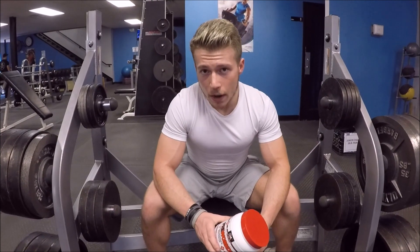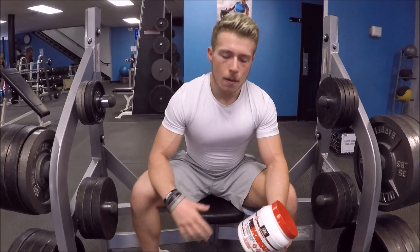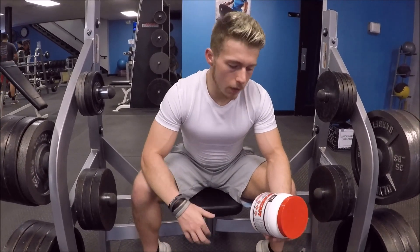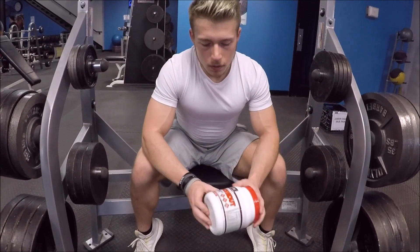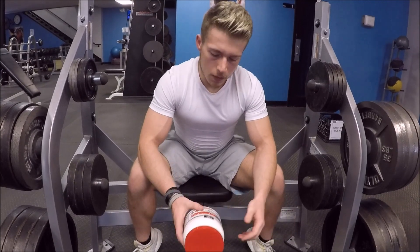You can also get the stim-free version without caffeine, which gives you an even better pump but maybe a little less energy. It really depends on what you want. This one has stimulants, and I recommend it — you gotta try it.